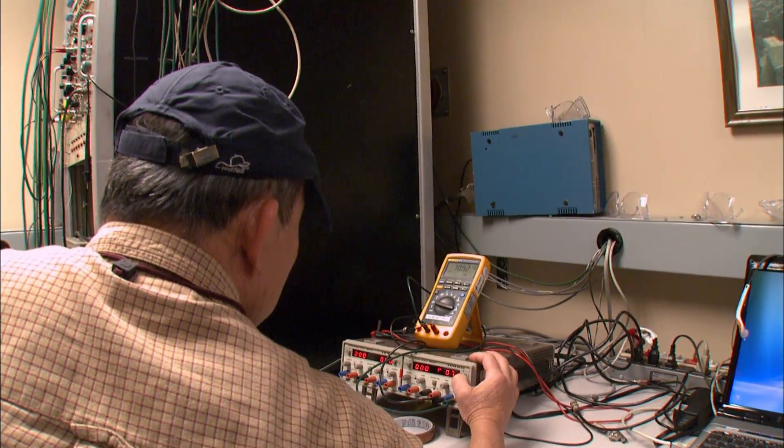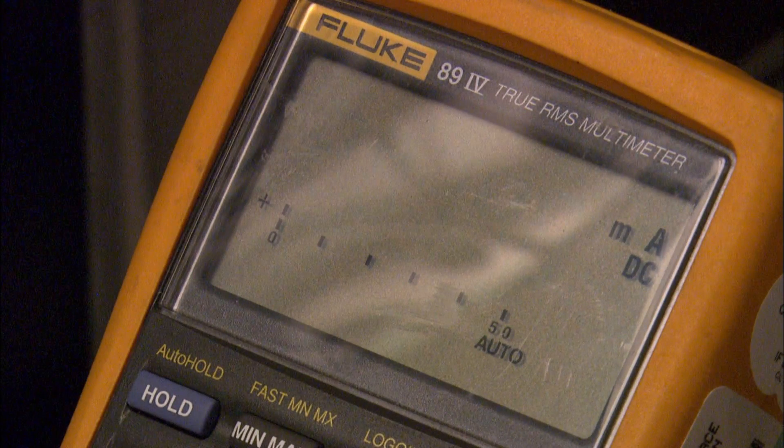When the computer chip fails, the tester has found its maximum radiation tolerance.